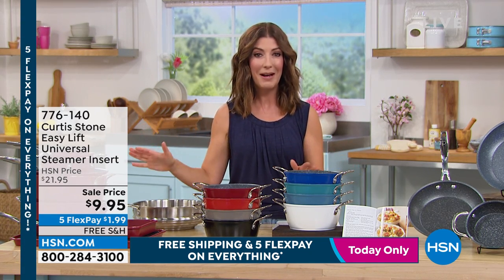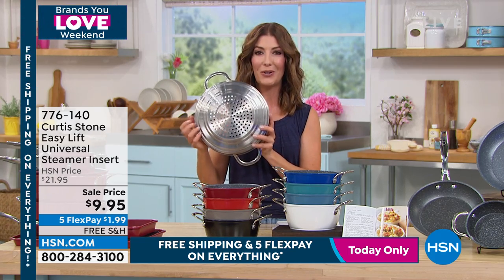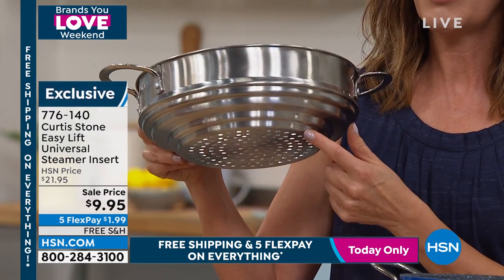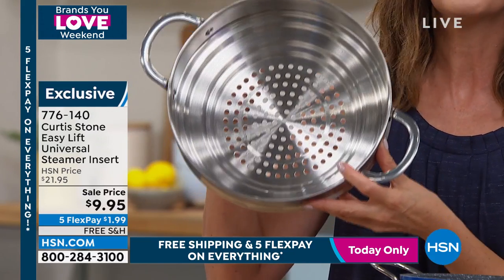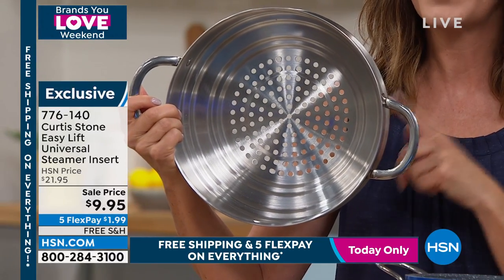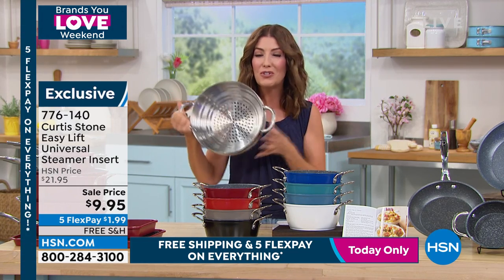It's our first ever DuraPan set from Curtis Stone in a year — one day only. I love mine and that stacking nesting design is the only design that works in my small apartment. Let's give you a full tour of the steamer insert — I also own this. It is a universal steamer — it doesn't matter what your pan size. There are all these little ridges so it fits on top of all the different DuraPans or Curtis Stone sets. It's on sale — over 50% off, like a lot of the Curtis Stone accessories today. With 5 Flex Pay and free shipping, everybody should be steaming their vegetables, chicken, fish, and shrimp.